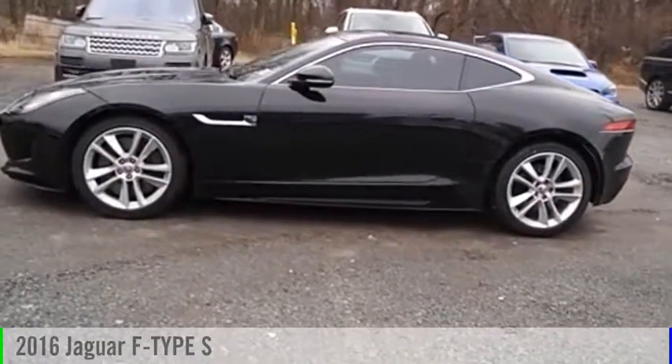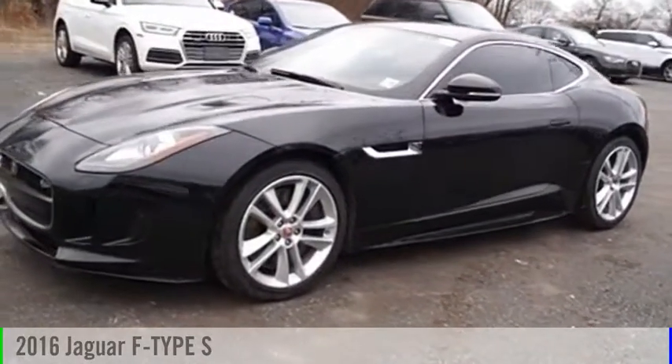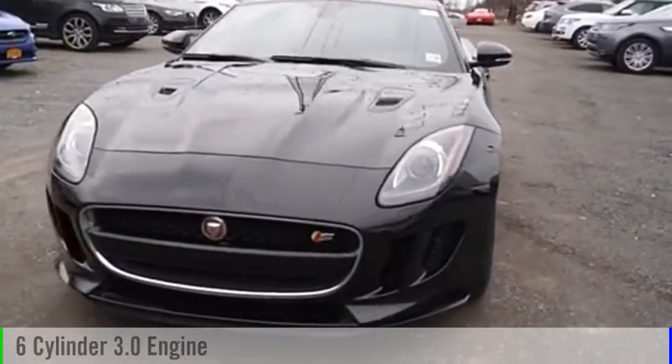Make a great choice today with the 2016 Jaguar F-Type. This vehicle is powered by an all-wheel drive, 6-cylinder, 3.0-liter engine.